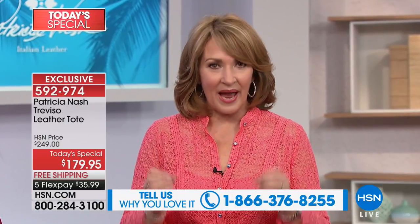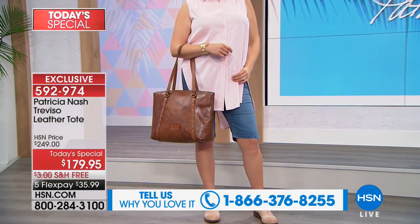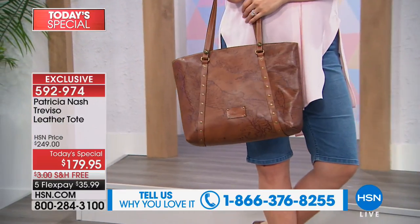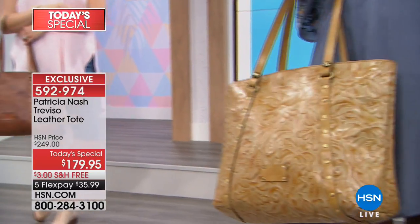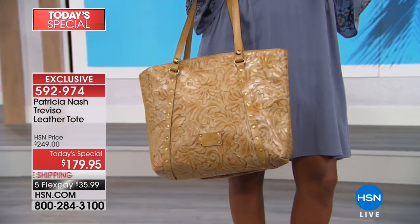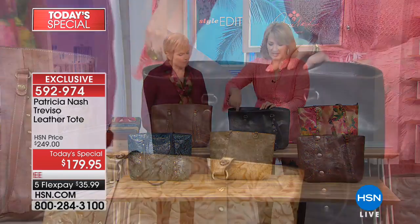If you own a Patricia Nash bag, please call us at 1-866-376-8255 — we love your feedback. So many women who own these bags are truly in love with their investment. These are investment pieces — not something you'll own for a year, but for the rest of your life. These bags look like yesterday's heirloom; someday your great-granddaughter will call it her grandmother's vintage bag. Inside the bag, there's a nice full zipper compartment at the top, which keeps everything very secure.